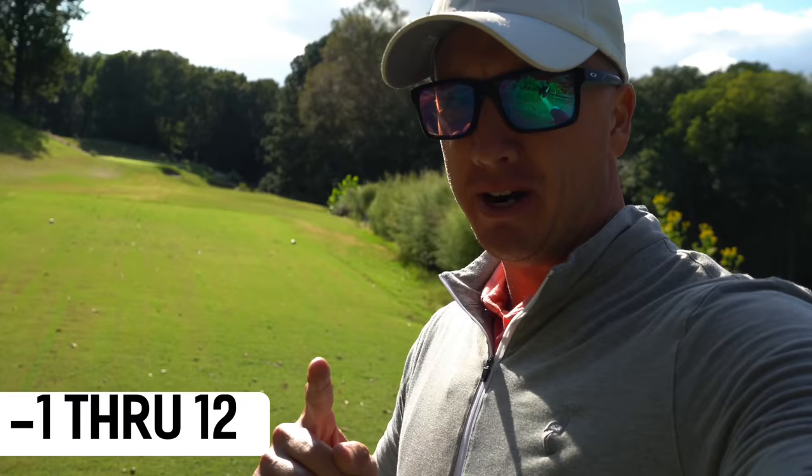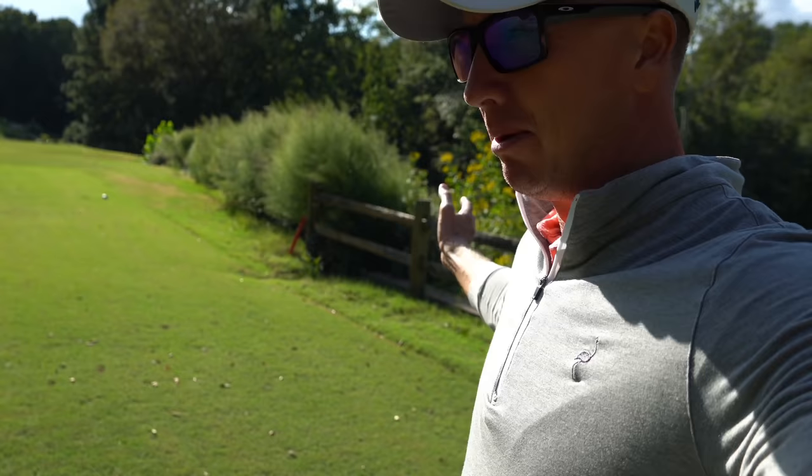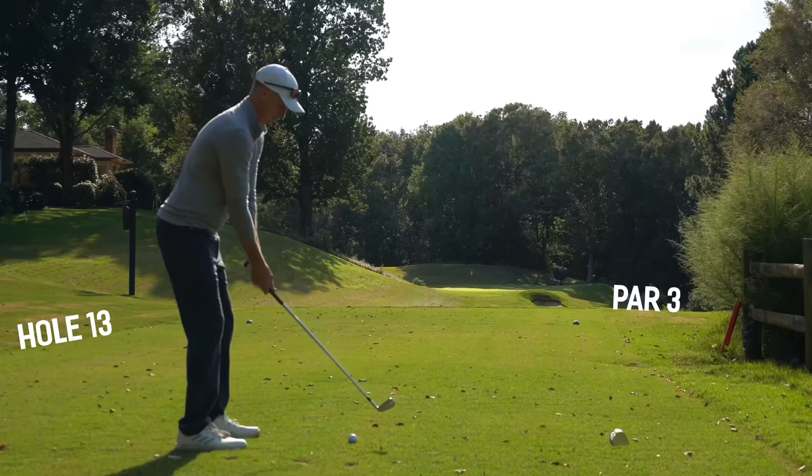Oh bummer, even par on the day and one over par here on the back. We're on to number 13, par 3, 175 yards. A little bit of a crosswind here — it should be off the right, so it's going to be pushing that little baby cut into a straight ball fight. We're just going to aim right at the pin, eight iron in hand.